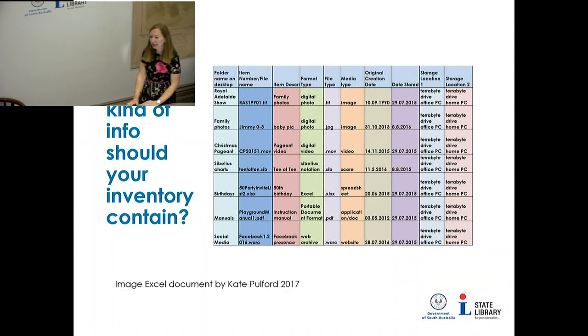You don't want birthdays repeated somewhere else with photos — have one topic and then all the media under that topic.